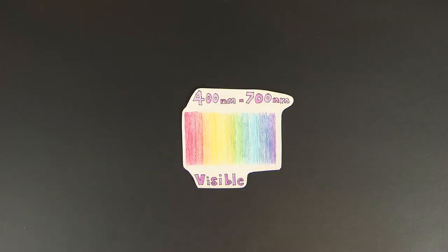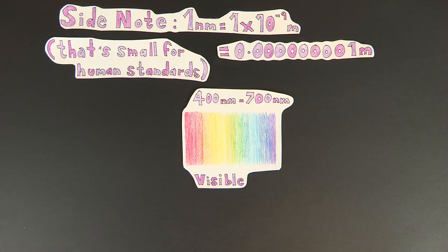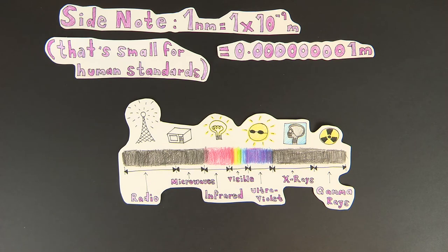When it comes to light, it turns out there is a lot more of it than what we actually see with our eyes. We see what we have appropriately titled visible light, and it ranges from 400 nanometres to 700 nanometres. This is only a sliver of the total light that's been detected, and when it comes to observing the universe, we have a telescope to accommodate for every form of light.